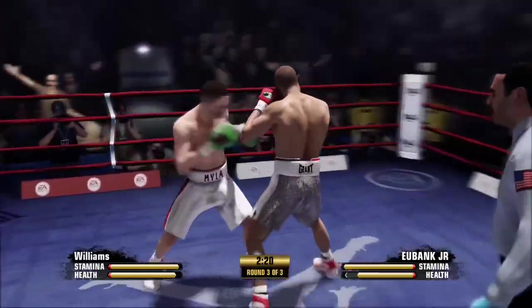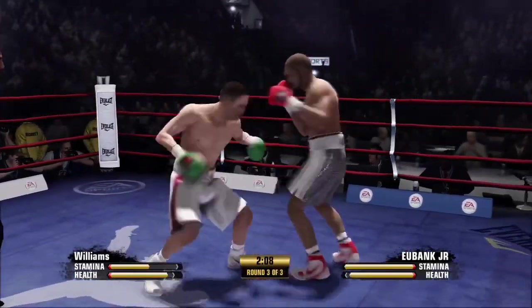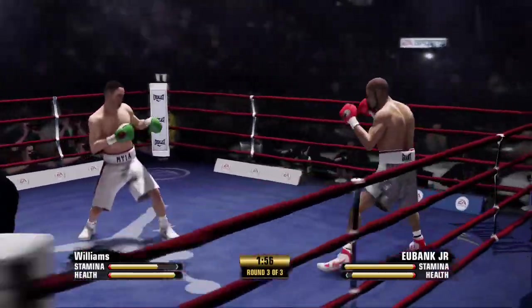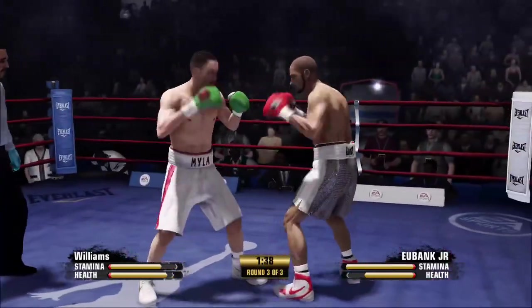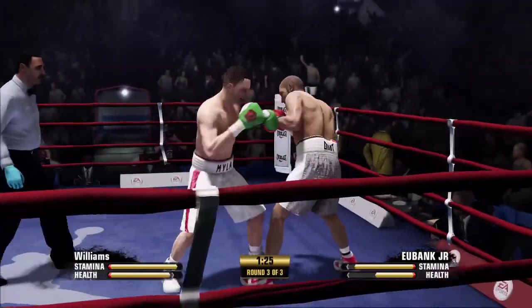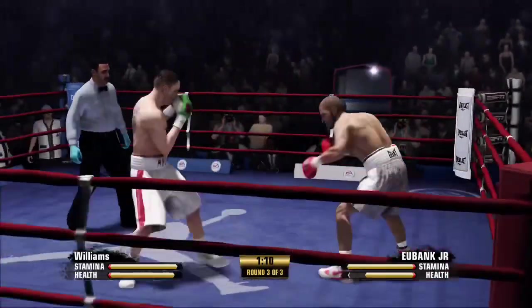Oh, what an uppercut! And he returns on that exchange. The Natural's doing well here with that two-punch combination. Ninety seconds to go in the fight — he got a lot into that uppercut. Nice work by the Natural.